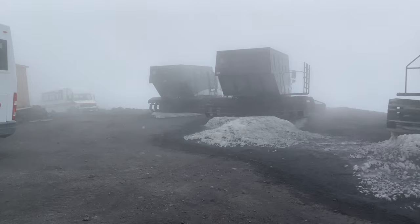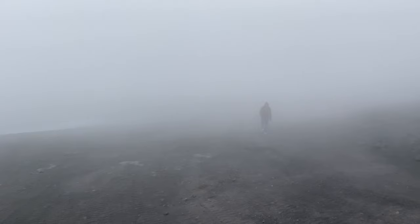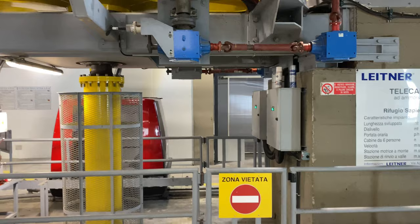We're back at the level where the cable car will take us down the mountain. You can see from the visibility now how much it's changed since we left - can't see a thing now. Where that guy is disappearing into the mist, that's where we went. We just need to get the cable car back down - that's the end of our Etna trip. We just need to get the bus back to take us all the way back into Catania.